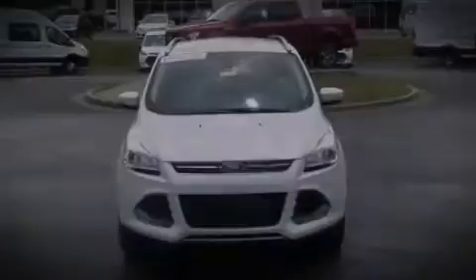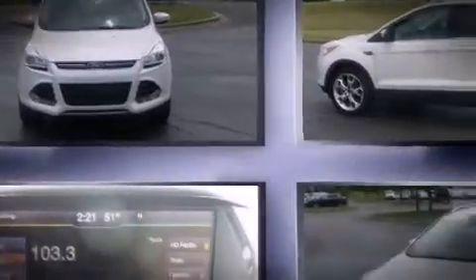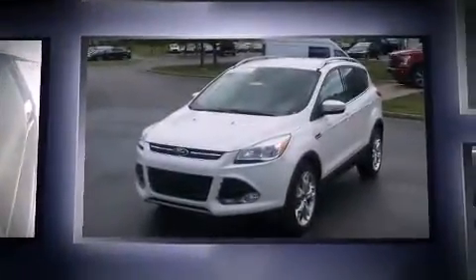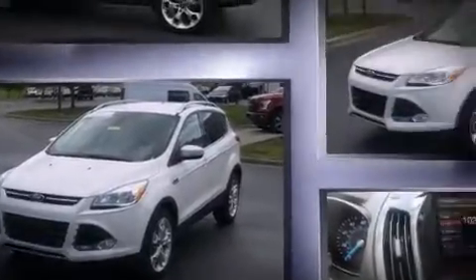Sensibility and practicality define the 2014 Ford Escape. With fewer than 15,000 miles on the odometer, this four-door sport utility vehicle prioritizes comfort, safety, and convenience.